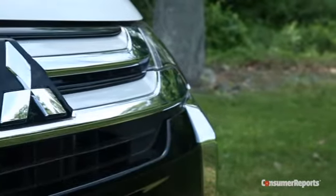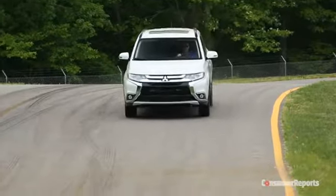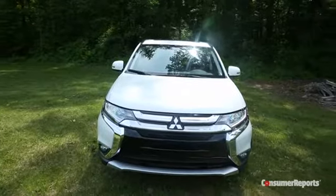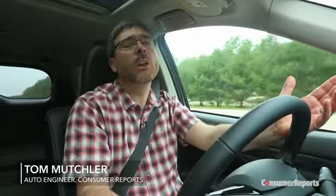Mitsubishi came pretty close to disappearing altogether from the US market, but it's turned out that they've carved out a pretty good niche for themselves. Every other car company has marched up the status ladder, even Kia and Hyundai. So who's out there anymore for someone who just wants to buy a new car at a decent price?